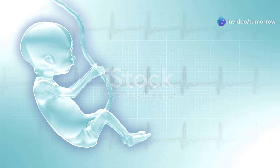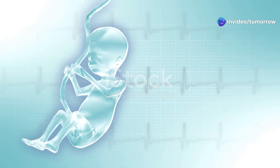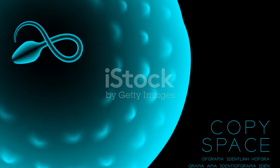The germinal stage, though brief, is a critical period for establishing the foundation for a successful pregnancy. Successful fertilization, cell division, and implantation are essential for the continued development of the embryo.